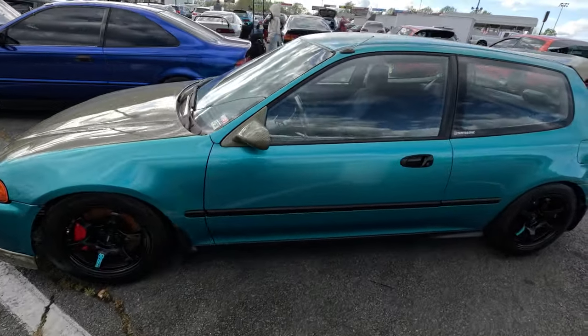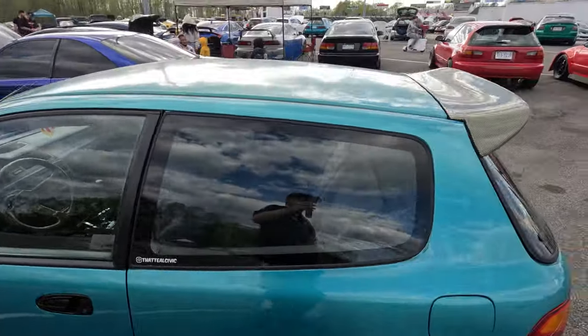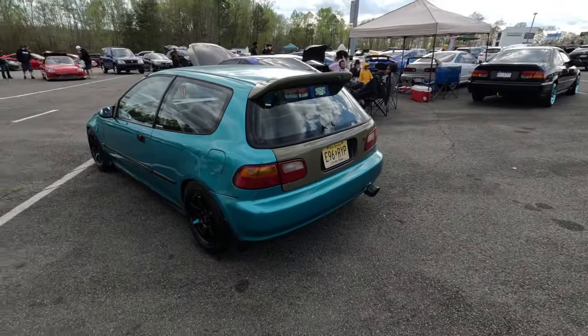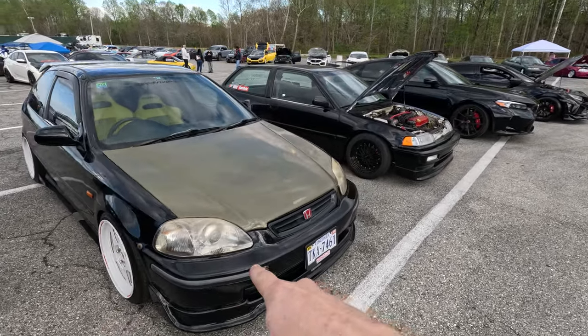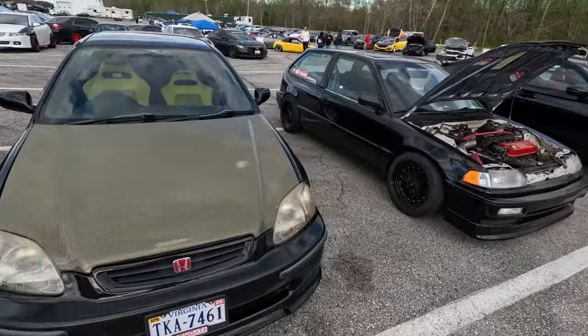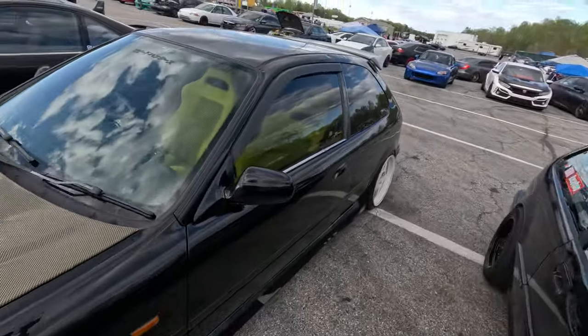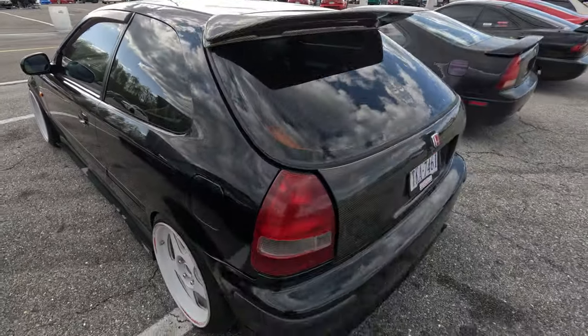He's got the Gram Lights — the 57s. The D&D Kevlar wheel, Kevlar wing, Kevlar trunk. This thing's pretty tight. Those are real Reca Masters. He's got the SIR front bumper, Kevlar hood with the yellow Recaros. This thing is actually nice. And it's right-hand drive too — I didn't even notice that. That's really cool.